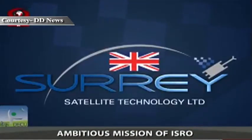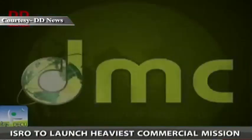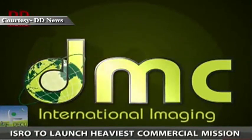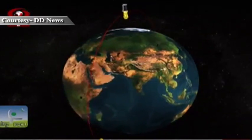Subsequently, SSTL will maintain the operational control of the constellation, while DMC International Imaging Limited will perform image-edited payload tasking and data reception directly from around the world.